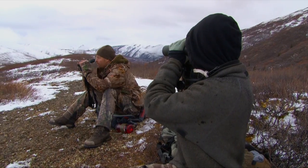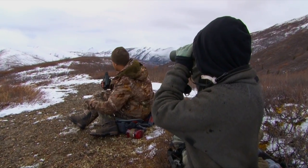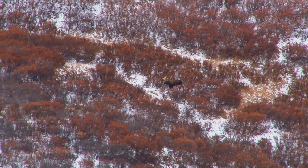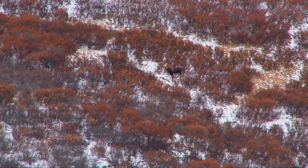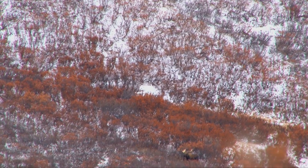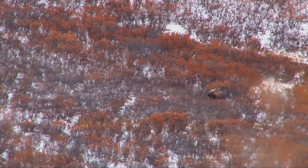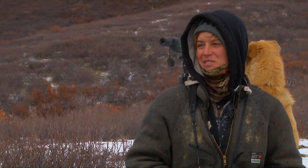I see a bull moose. Where is he? Just over in the willow thickets over there. Wow, he's a nice bull. What do you think, high 40s, maybe 50? Yeah, maybe 52. Younger looking bull, though. Long tines on him. Not that wide on the palms, but he's a beautiful bull. But I don't think he's that giant Yukon one we're looking for. No, I don't think so.